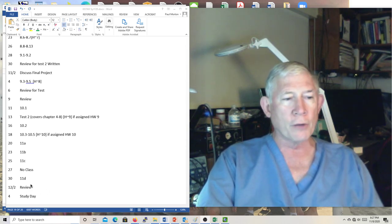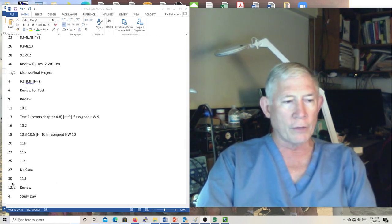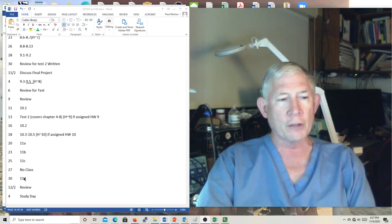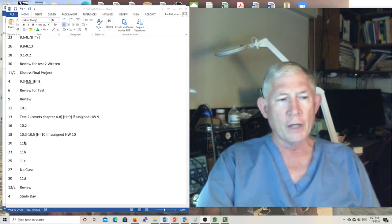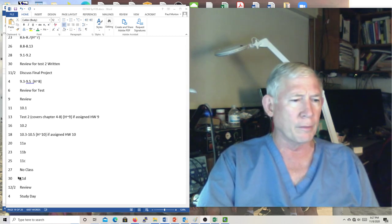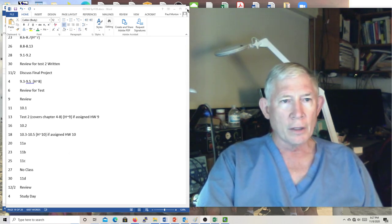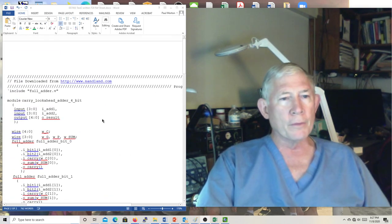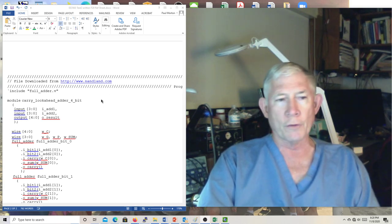We will have a final exam. I'm probably going to try to do that early — possibly right after Thanksgiving. I'll use some of those remaining class times to do review for the final exam. This file will be available on Blackboard today, so you can start looking it over for the test on Friday. What this represents is two Verilog codes for a carry lookahead adder — they are very different.